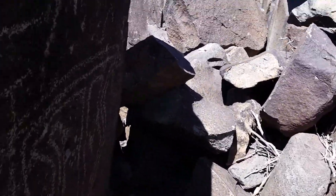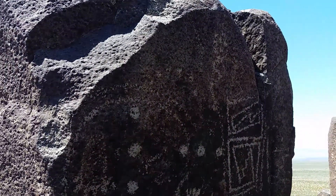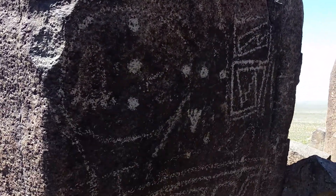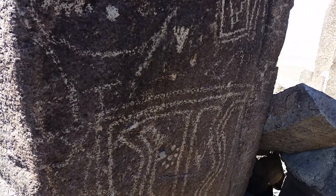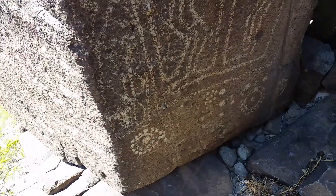Right around the curve — look at this. They don't mention this downstairs, down at the visitor center. It's at the very top of the climb.